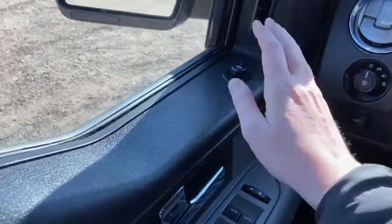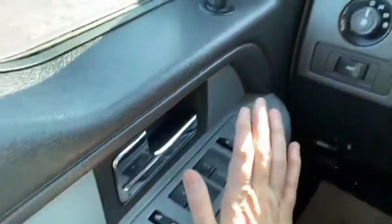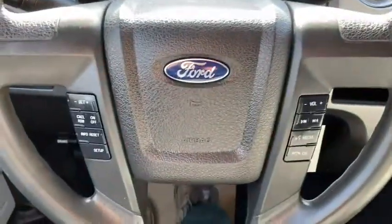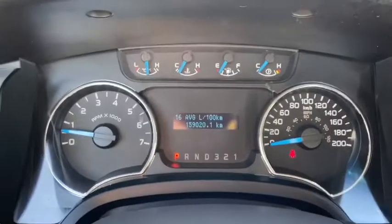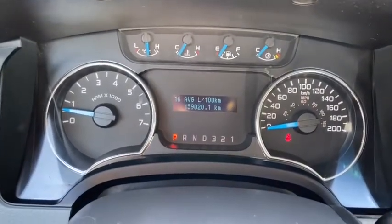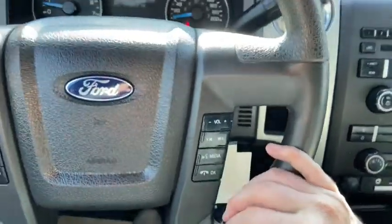Starting on the door panel you have your power mirrors up top. We have our door latch here with power windows and power locks. On the steering wheel, on the left-hand side, you have your cruise control settings as well as your controls for your odometer, which you can see has about 159,000 kilometers. On the right side you have your audio and your hands-free.